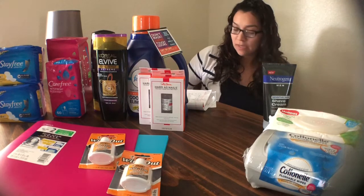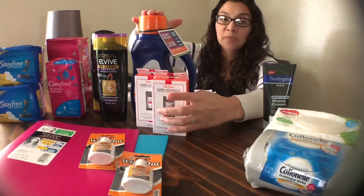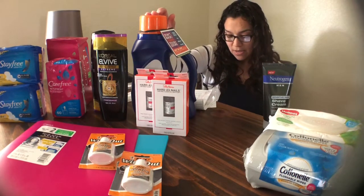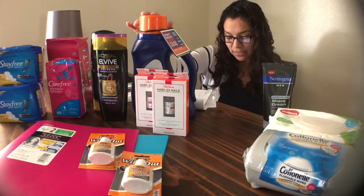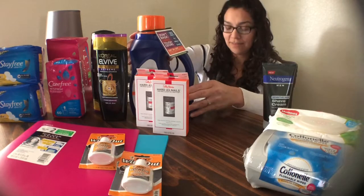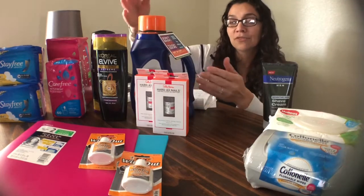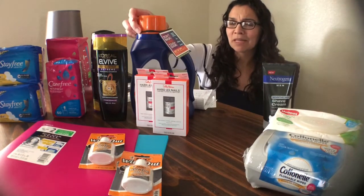Next I got the Febreze In-Wash Odor Eliminator. This was kind of pricey at $8.66 at my store. I used a $4 off manufacturer coupon found in the 6/17 SmartSource, so total out-of-pocket at-store was $4.66. I submitted my receipt to Checkout 51 for a $4 off rebate, making this $0.66. I've never used this before and I'm not sure if I will — I think most detergents already have odor eliminator, but I guess this is extra for really smelly clothes.